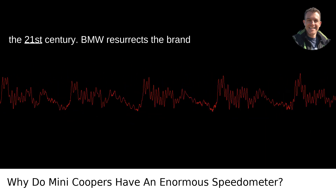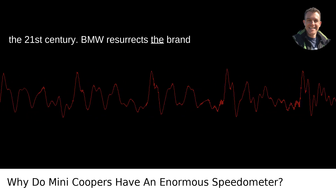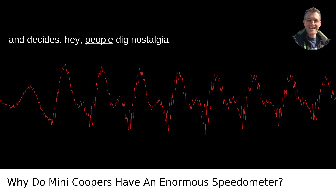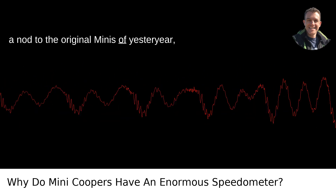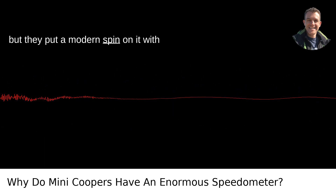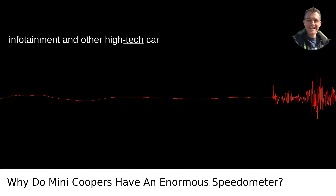Fast forward to the 21st century: BMW resurrects the brand and decides people dig nostalgia. They kept the large central speedometer as a nod to the original Minis of yesteryear, but put a modern spin on it with infotainment and other high-tech car gadgetry.